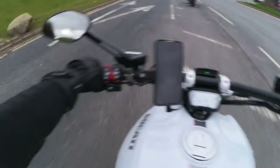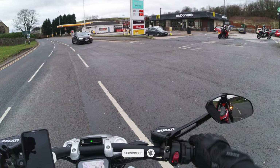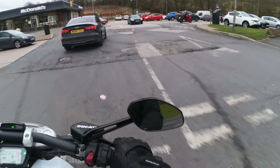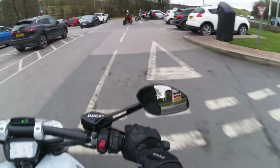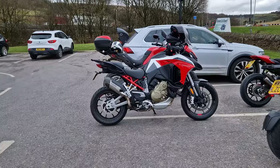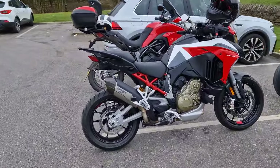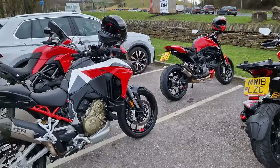Looks like we're at the rendezvous here guys. I'm at Donalds — I've actually not been here before, so good to see new places. Meeting up with the Manchester lot. So we're here at the meeting point with Ducati Manchester and quite a few of us are out today.